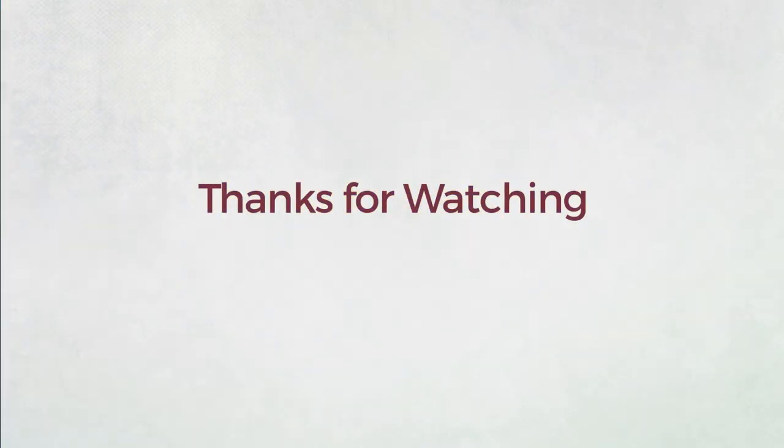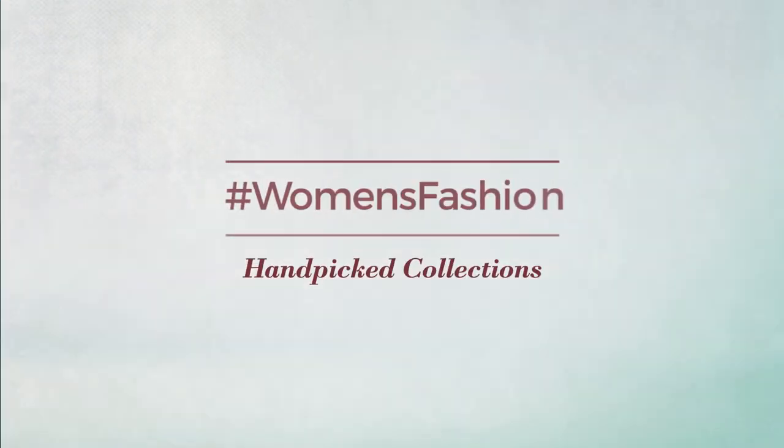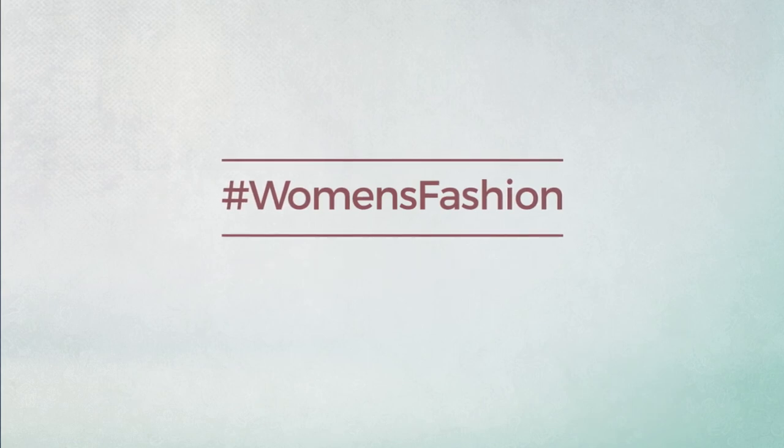Thanks for watching this hand-picked collection by hashtag women fashion. And if you didn't like it, write something mean in the below comments. Otherwise, subscribe to our channel. Bye!